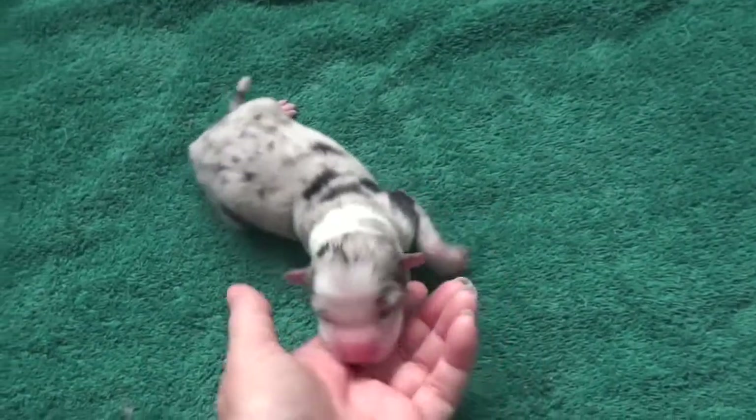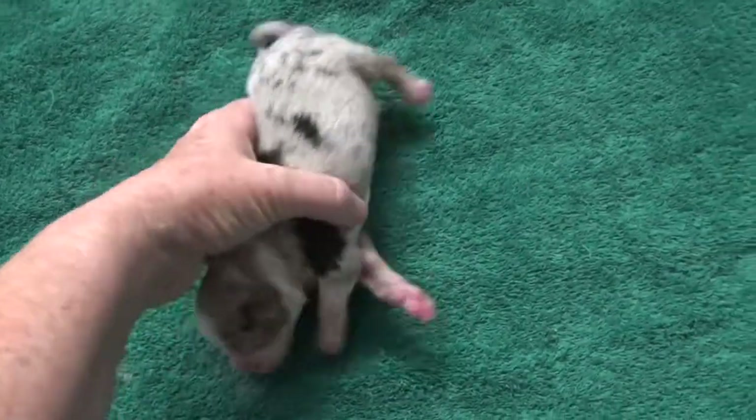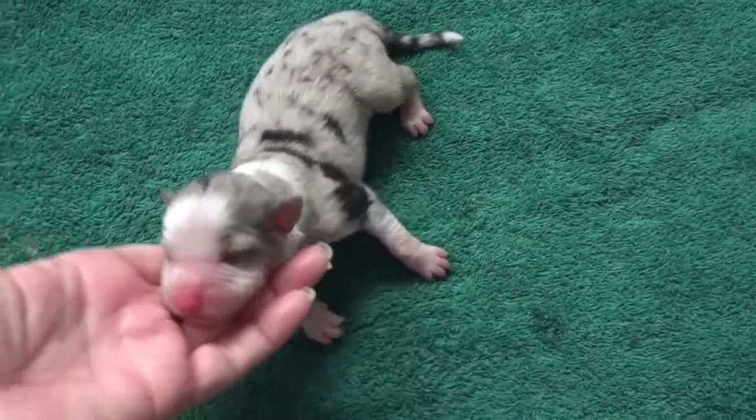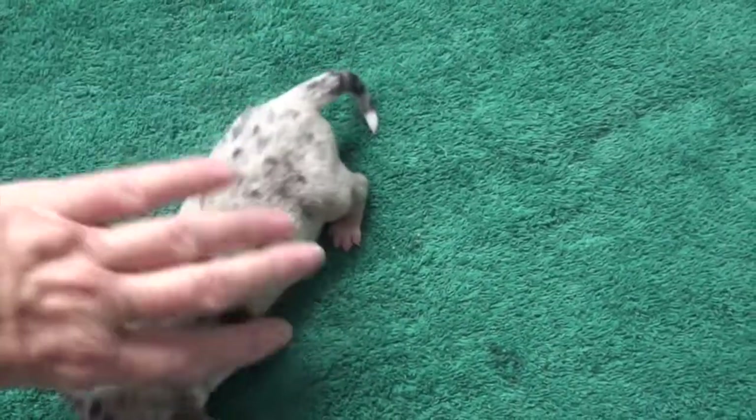Haze had one blue merle. This is Grace — she's a blue merle female and the only blue merle in the litter. Look at that adorable face. And that is Grace.